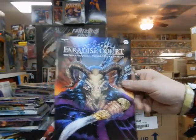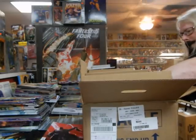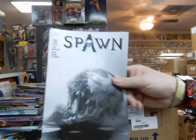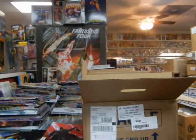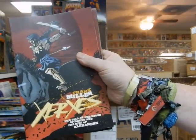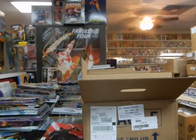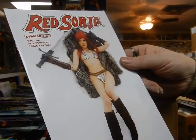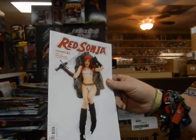Paradise Court from Xenoscope — being set aside for customer. Let's see the new issue of Spawn. These copies are being set aside for customers. The final issue of Xerxes by Frank Miller — the final issue of Xerxes by Frank Miller; we'll see how this turned out. Got a Red Sonja cosplay cover — very nice cover but the model is lacking a couple of things, that's all I'll say.